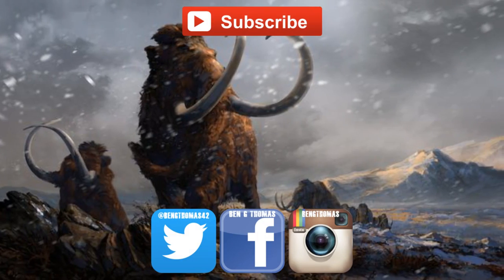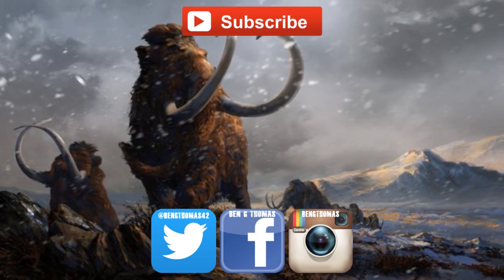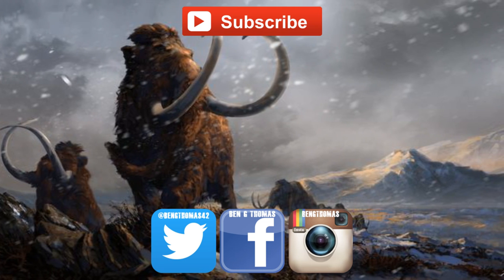Thank you for watching this video. I hope you enjoyed it and learned something new. Remember to follow me on social media and subscribe for more videos.